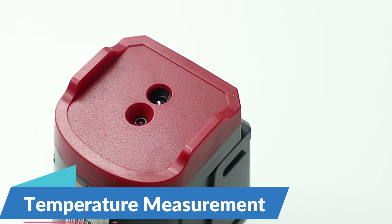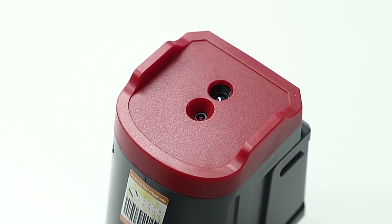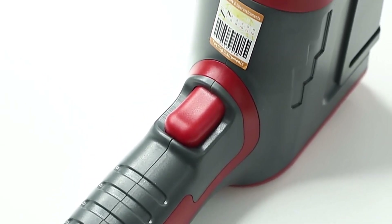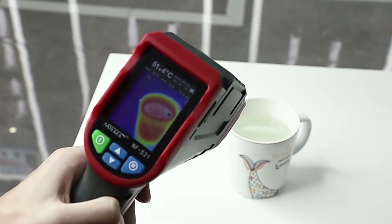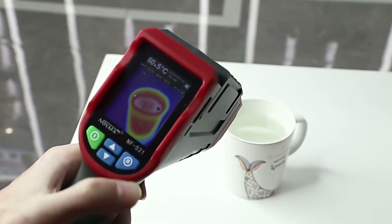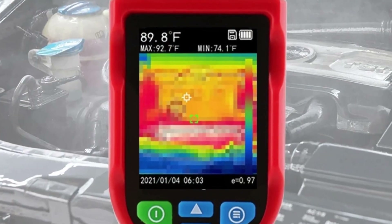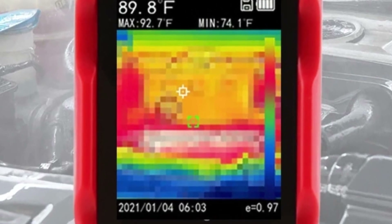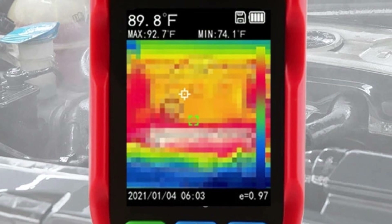The NF521 thermal imager is equipped with advanced temperature measurement capabilities, allowing users to obtain precise temperature readings in real-time. With its infrared temperature sensor, users can measure surface temperatures accurately and non-invasively, enabling them to identify hotspots, cold spots, and temperature differentials with ease. From building diagnostics and HVAC maintenance to electrical inspections and facility management, the NF521 offers versatility and flexibility to meet the diverse needs of professionals.